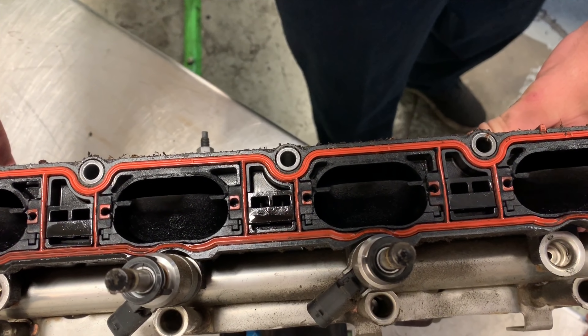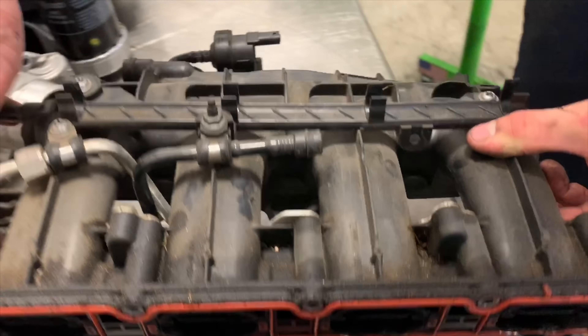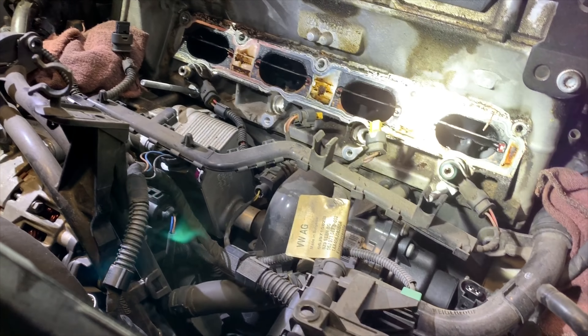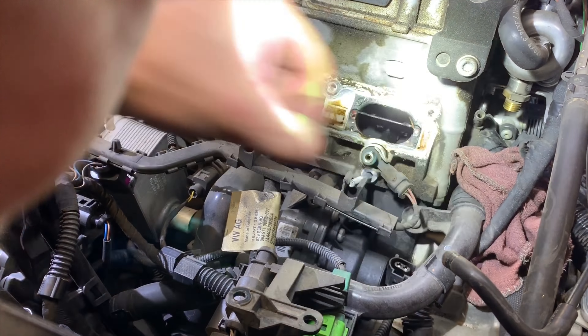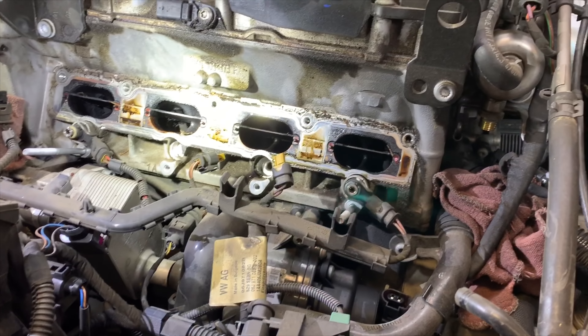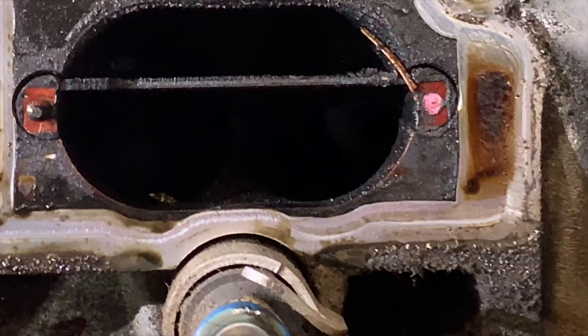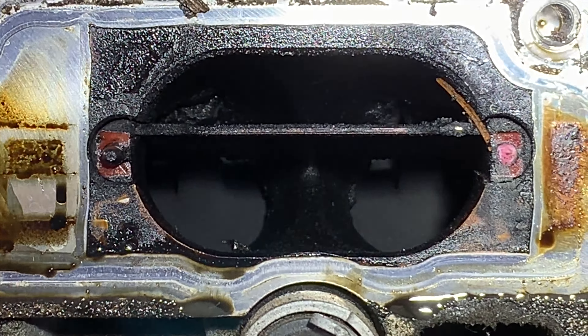The inspection of the manifold looks pretty good. We've got pretty decent carbon buildup on the top side of some of these valves. Cylinder one is really bad — cylinder one is the worst. You can see that back side.